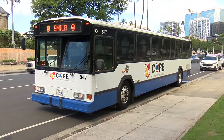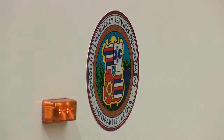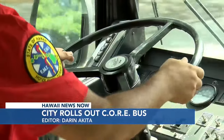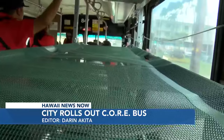It's called Crisis Outreach Response and Engagement — CORE — which started in 2021 by the Honolulu Emergency Services Department. Now the latest vehicle in its fleet is a retired city bus, funded through a federal grant, that's been converted into a mobile medical unit.